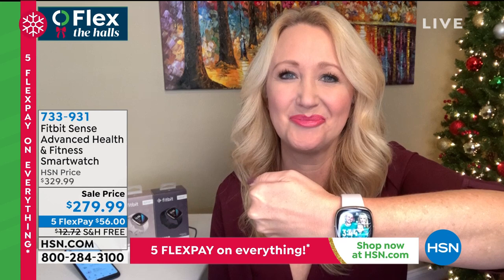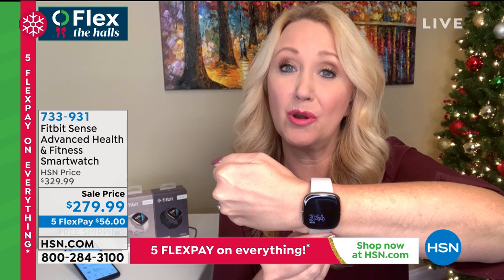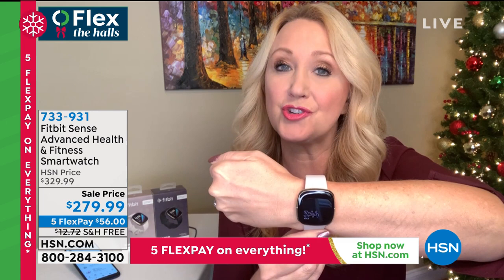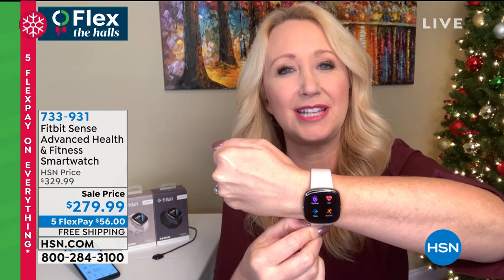This brand new Fitbit Sense is jam-packed with features. It does everything you'd expect: monitoring steps, distance, and continuously monitoring heart rate. But this has additional sensors for a deep dive into your body. You also get six months of Fitbit Premium included. Alexa is built in, it has six-day battery life, and you can swim in it. If you want the top-tier fitness tracker from the company that invented the fitness tracker, this is the one — at the lowest price ever.